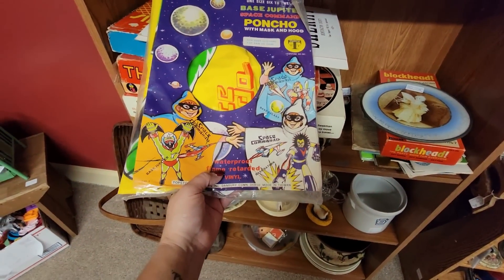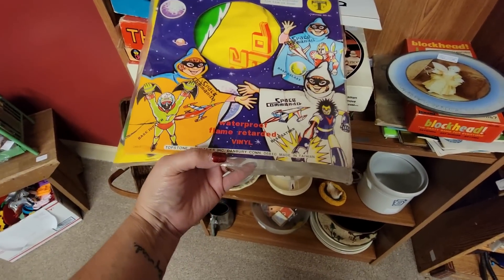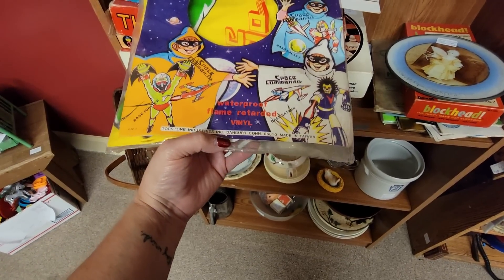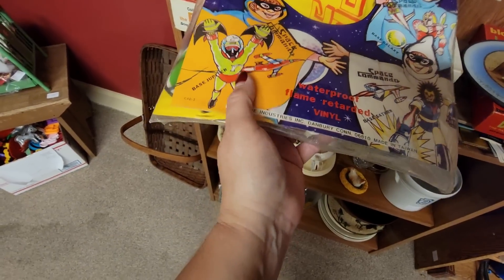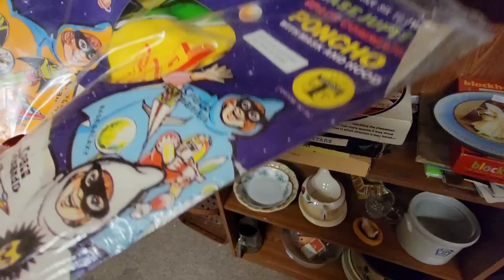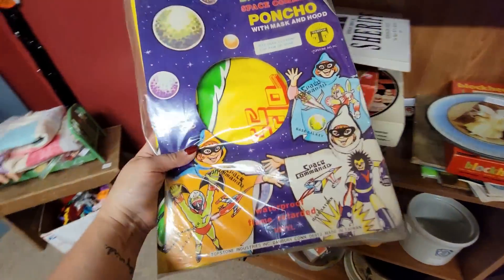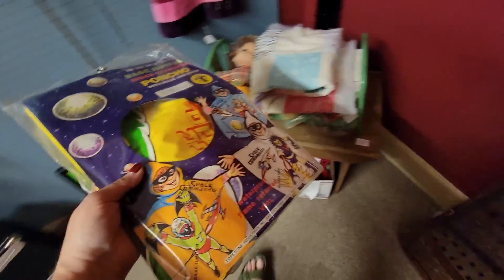Base Jupiter Space Command Poncho - fits over the clothing, rain or shine. It has the mask in there and everything, so it would be $10. I'm kind of thinking I might need that. There's a nice big basket - $29 does not seem like a bad price for that basket, and it would be 50% off.